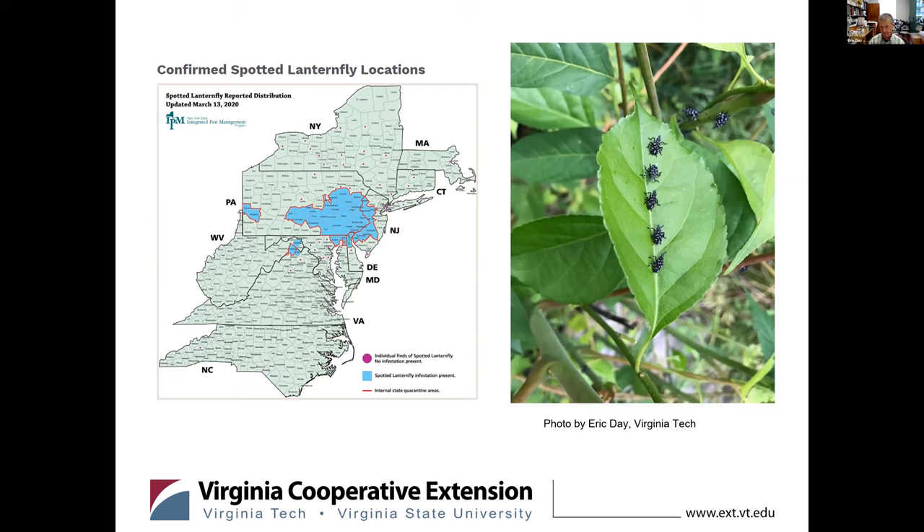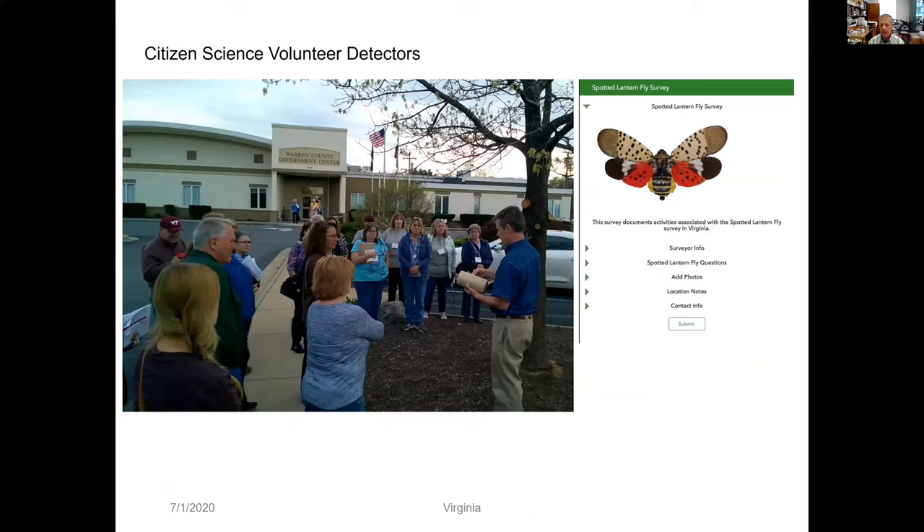That picture on the right shows them in a row on bittersweet — that didn't last very long in that situation. We are constantly picking up new host records for this particular insect. Before I talk about the Virginia distribution, I'd like to mention the input we've had from citizen science volunteer detectors. This has been a project we've been working on for the past couple of years, a little bit stalled right now due to COVID, although we will be picking it up again on July 22nd.